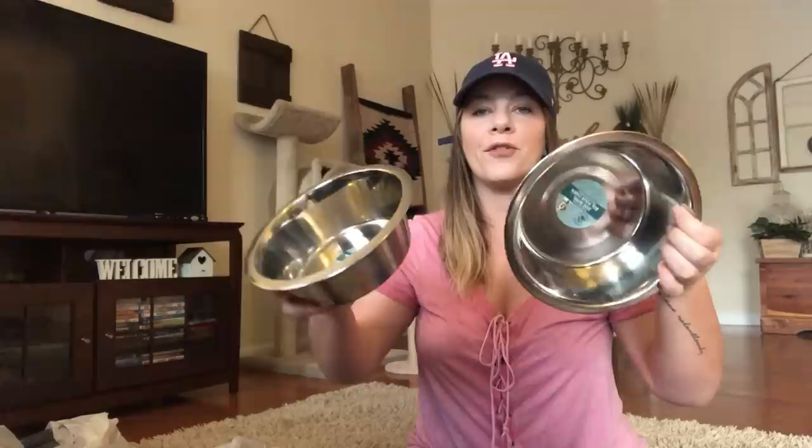I grabbed two new bowls for the cats. They needed a bigger bowl — our cats eat a lot. They have new pet bowls: it says dog bowl but I got two big ones for water and for their food. It's stainless steel. Love that.